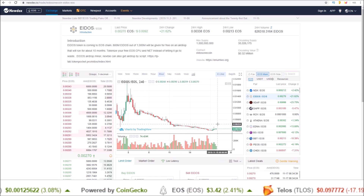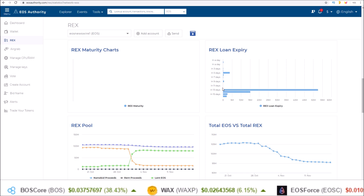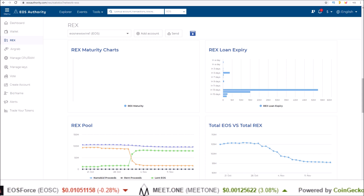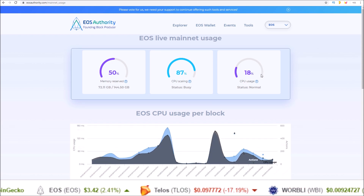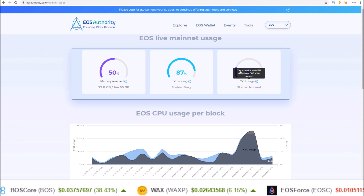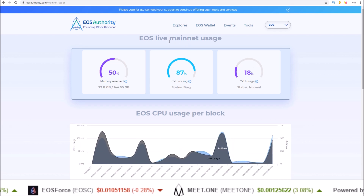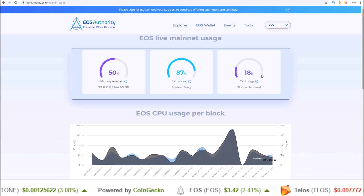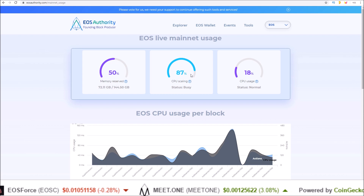Even if people do continue to mine Eidos, I don't think there's going to be this shortage of REX liquidity after these loans expire, and if there is CPU congestion it'll be a fraction of what we see now. Keep in mind: congestion mode kicks in long before we get anywhere close to 100% — right now even during this congestion, CPU is running at 18–19% according to EOS live mainnet usage from EOS Authority. So we're nowhere near maxed out on CPU usage, but you can see the high scaling number because we are in congestion mode.